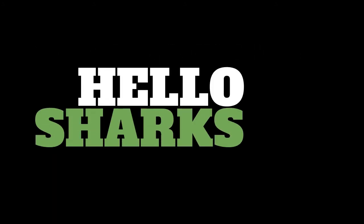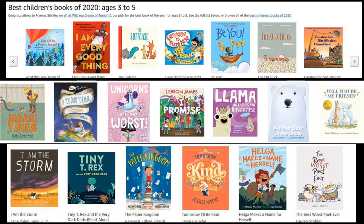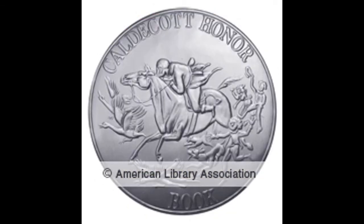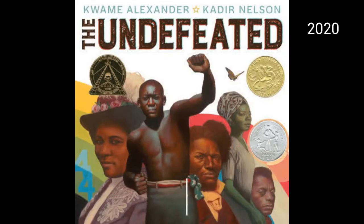Hello sharks, this is Mrs. Harris. Did you know that every year thousands of books are written, illustrated, and published just for you? Each year, one book published for children is awarded a very special award. Have you ever seen this medal on the front of a book? What about this one?